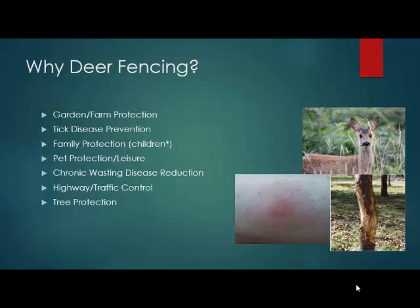Tick disease prevention — white-tailed deer are the number one carriers of ticks in the United States. We want to keep our family members protected from deer, not just from wildlife encounters, but also because of ticks. Same goes for pets. Many people install deer fencing not just for dog leisure, but also to keep them protected from wildlife encounters and attacks. Chronic wasting disease is especially a concern for deer farmers. Traffic control and tree protection are also key reasons.